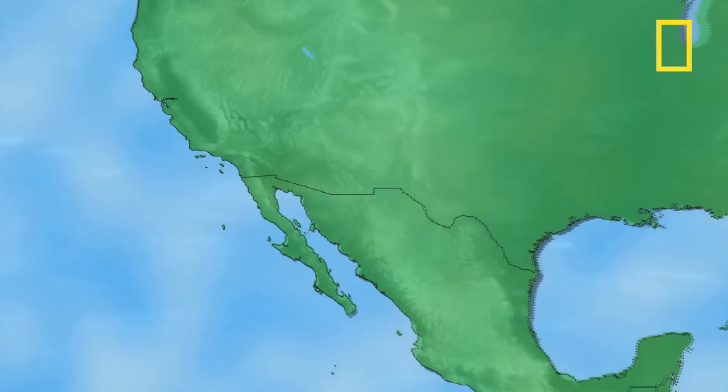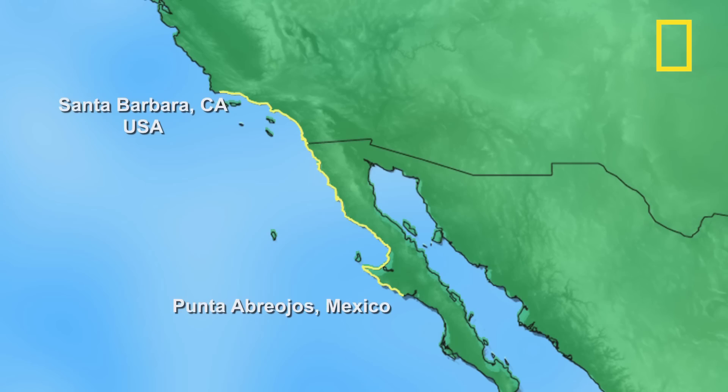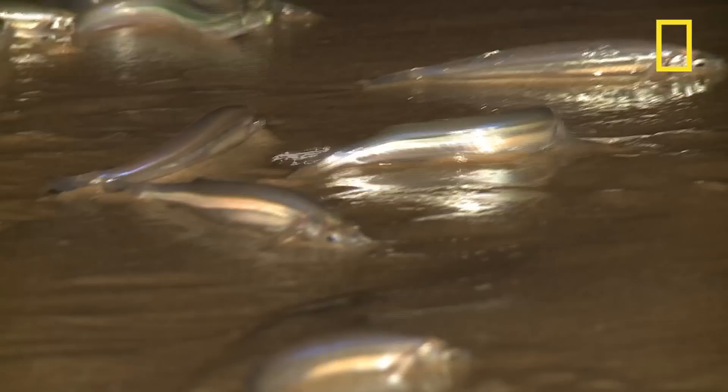Every spring and summer, they flock to Pacific beaches, mostly from Punta Abre Ojos, Mexico, to Santa Barbara, California. The grunion are kind of our poster children for the beach ecosystem. They're an animal that everybody knows about, at least here in California, and they're an animal that people really like because here's an animal that kind of does what we do — it goes to the beach to have a good time, just like we do.